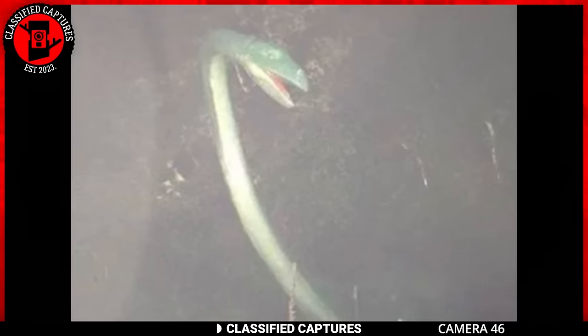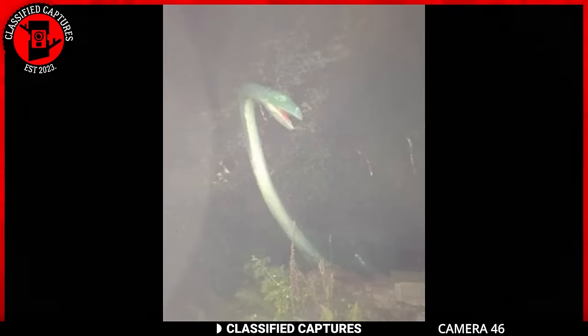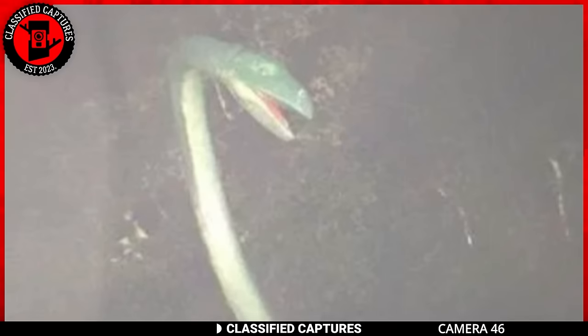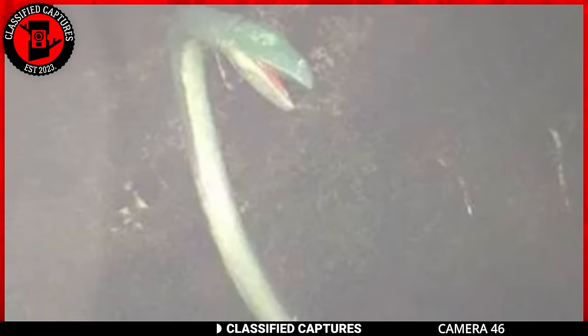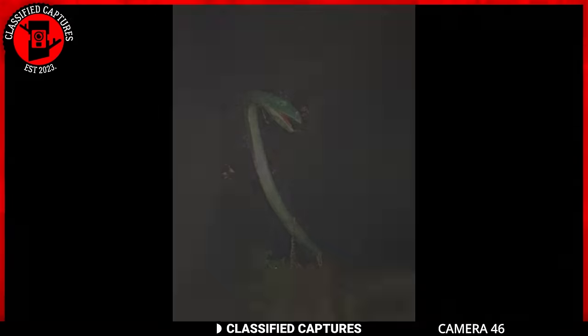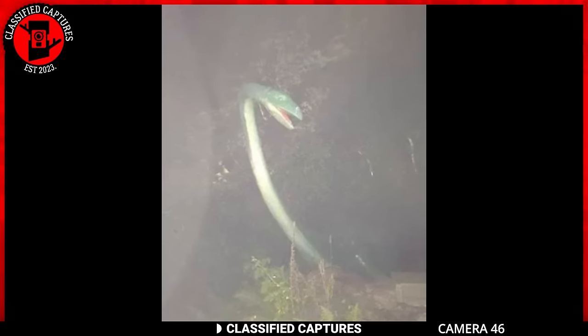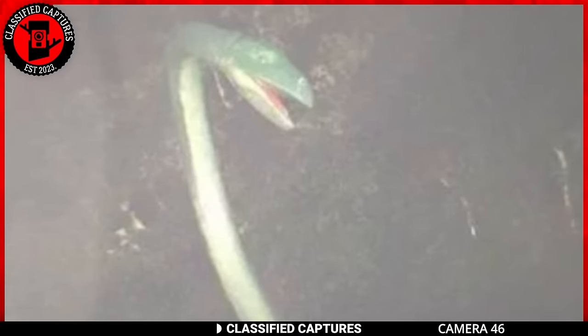The mystery deepens as a trail camera working its night shift in the heart of the forest captures a peculiar creature — a creature with a long, crooked neck. This creature is what people call the champy monster. The term champy is often associated with Champ, the legendary lake monster said to inhabit Lake Champlain, primarily in the United States and Canada. Champ has been a subject of local folklore and legend, with reported sightings and accounts stretching back for decades. Descriptions of Champ often include a long-necked creature resembling a plesiosaur — a group of prehistoric marine reptiles known for their distinctive long necks and flippers. Could this be one of them?